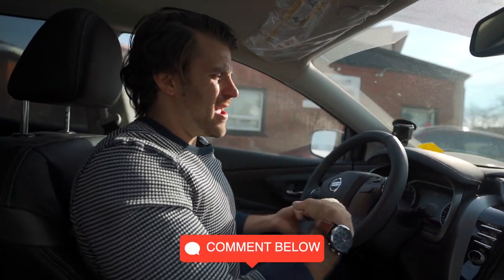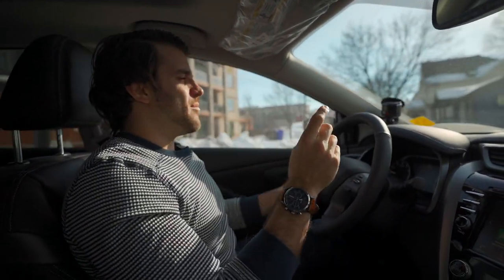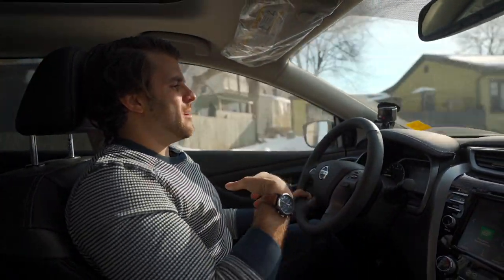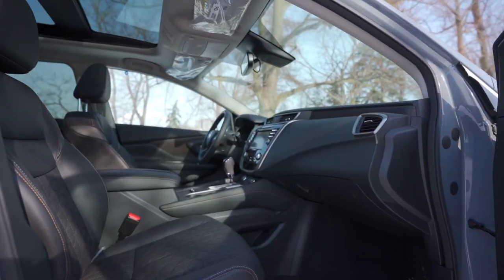You guys are going to have to tell us at the end of the video, but I definitely like how it drives. This Murano is the top model — you get the SLs and then you have the Platinum Murano, so quite a few things that are going to come on this vehicle.